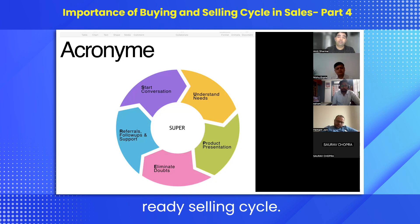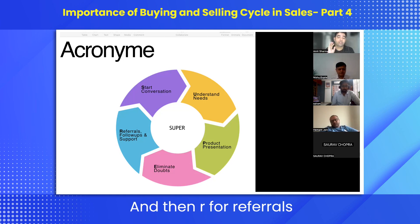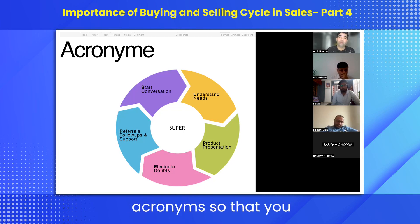The selling cycle has an acronym called SUPER: S to start your conversation, U to understand the needs, P for your product presentation, E to eliminate any doubts, and R for referrals and support. Just remember these acronyms so that you have the sales process pretty clear.